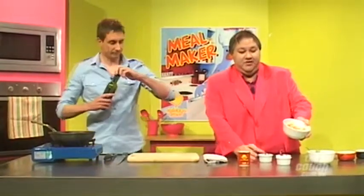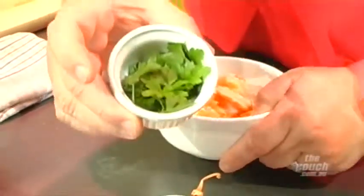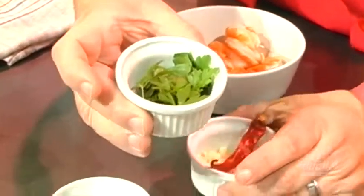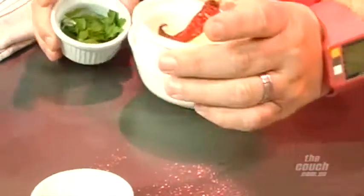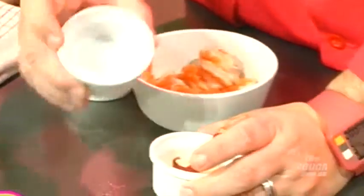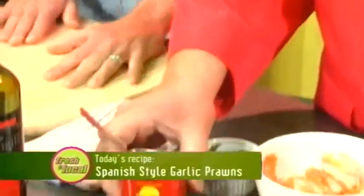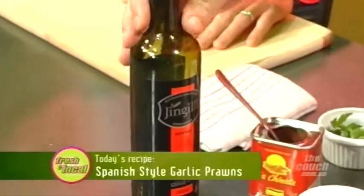I'll show the ingredients. We've got some good Australian tiger prawns. And what else have we got there? Some fresh parsley, garlic and a little bit of dried chilli. And a little bit of sea salt. And that powder there - that's Spanish smoked paprika. And we've got some olive oil.